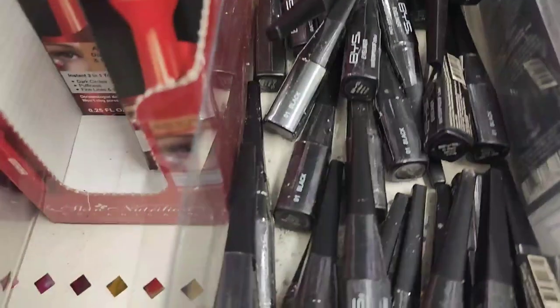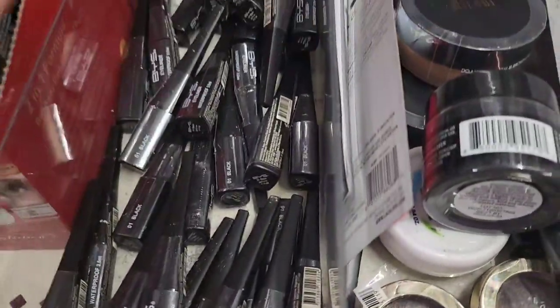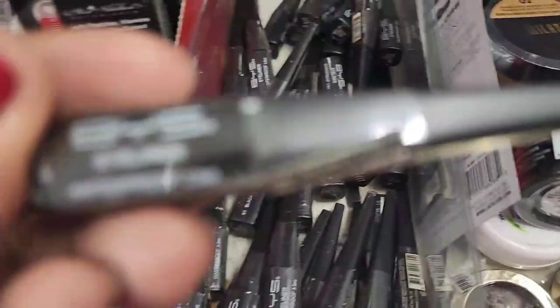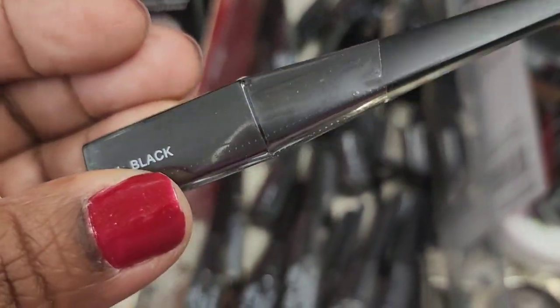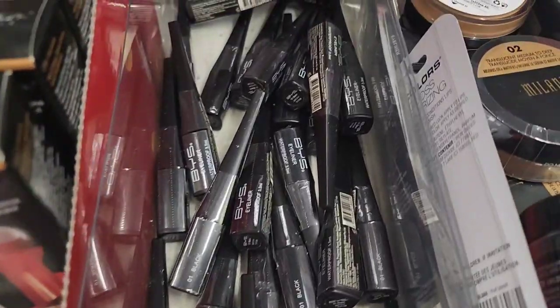They have a ton of BYS eyeliner as well. You know we've been getting the palettes. The BYS eyeliner is waterproof - amazing product, and it's black. Really really an amazing product.